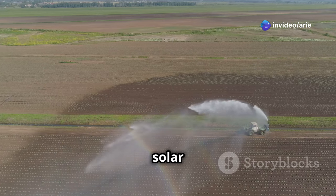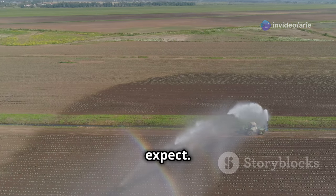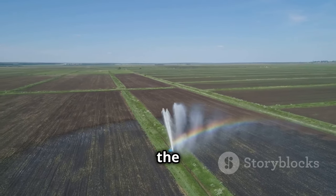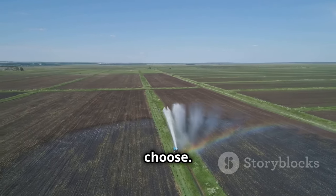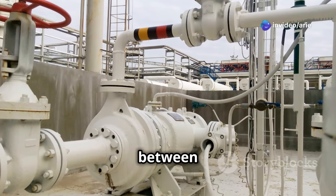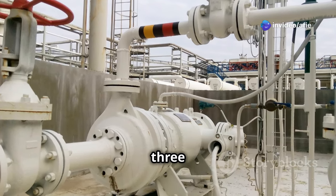Let's talk about the cost of solar irrigation and the savings you can expect. The initial cost varies depending on the size and type of system you choose. For instance, a basic solar pump system might cost you somewhere between $1,500 and $3,000.